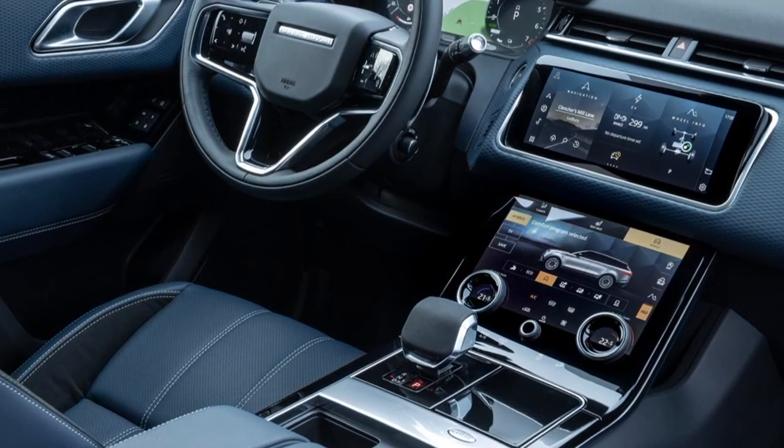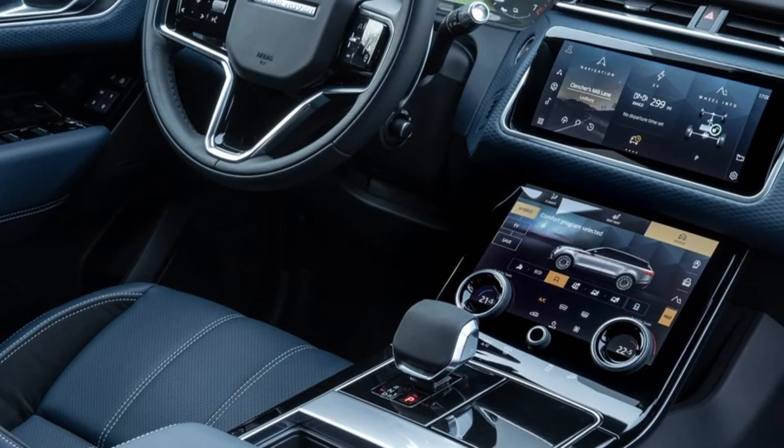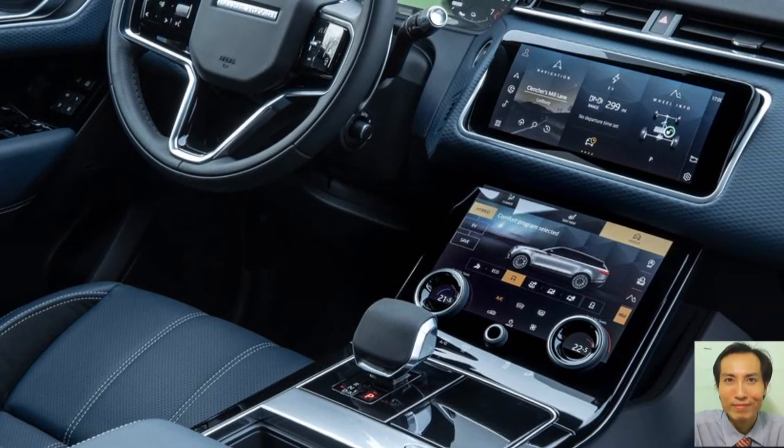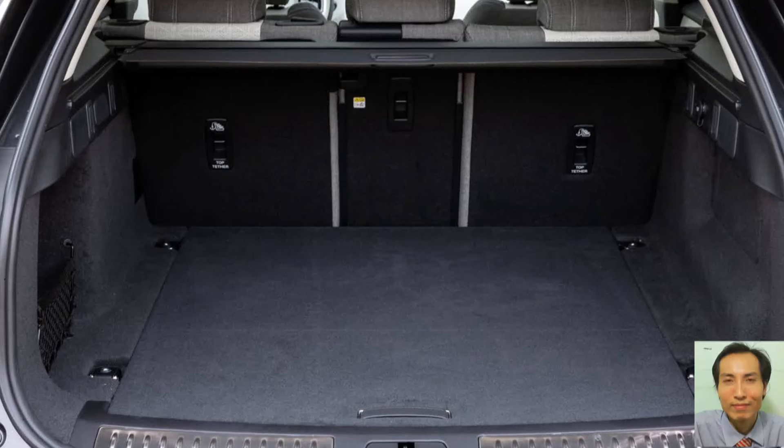The mid-size luxury SUV, which sits between the Range Rover Evoque and Range Rover Sport in the family lineup, offers customers the perfect balance of design and technology, now with electric power.